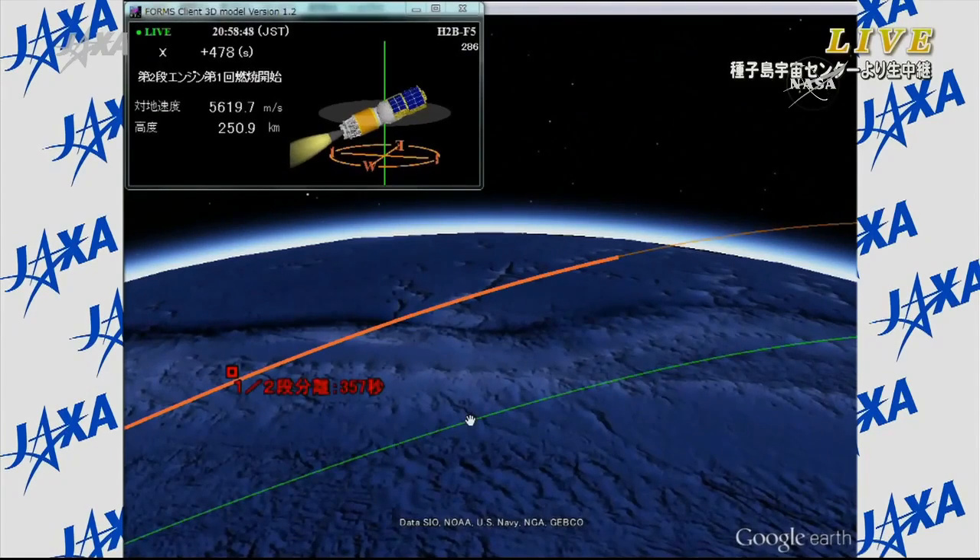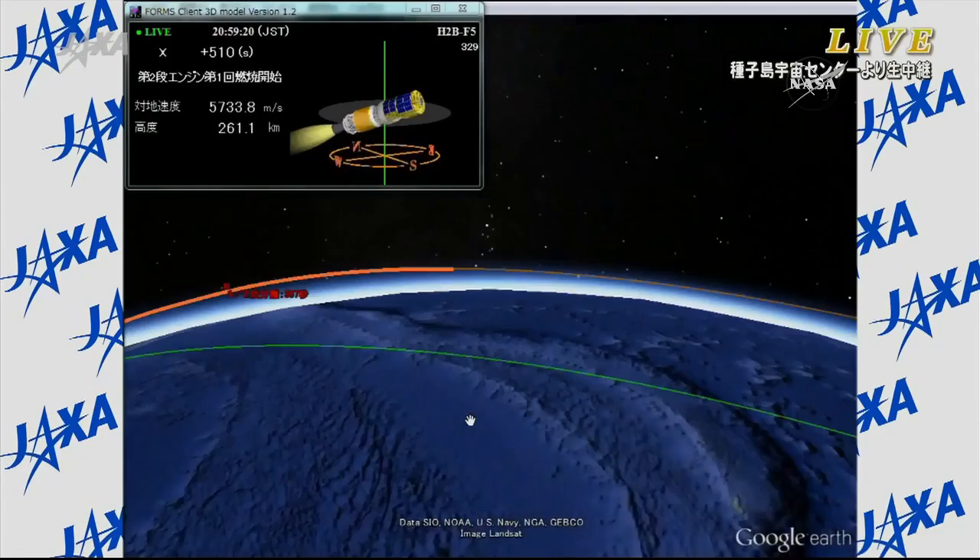Coming up on 8 minutes since launch. The second stage engine combustion, attitude control, and flight trajectory are all normal. Current altitude is approximately 250 kilometers, velocity is about 5.6 kilometers per second — already about 160 statute miles in altitude. The second stage continuing to perform well, just about 9 minutes since liftoff.